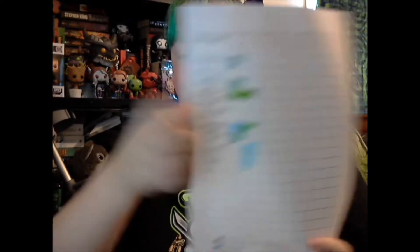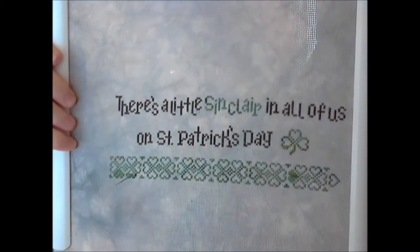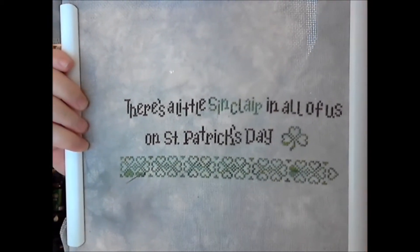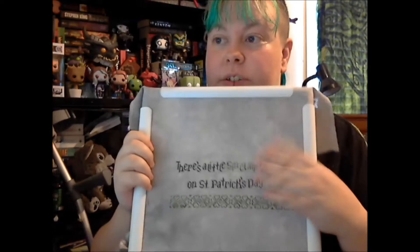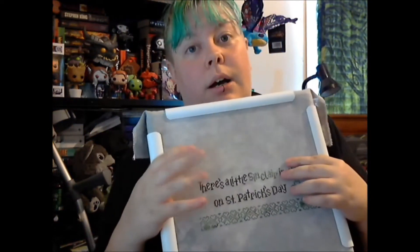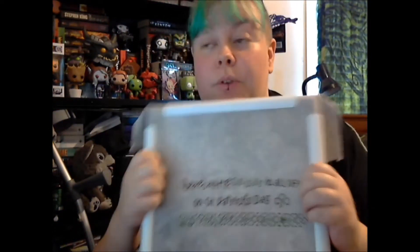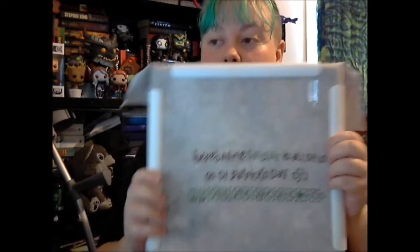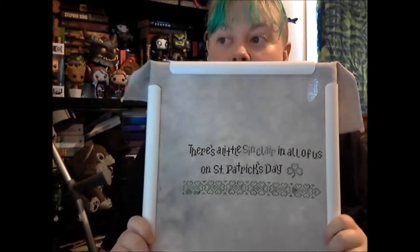One of my new starts was the St. Patrick's stitch along. This is where I am with it now. The original pattern says 'There's a little Irish in all of us on St. Patrick's Day,' but I changed it to Sinclair, which is my grandfather's surname, because St. Patrick's Day was his birthday. Unfortunately he passed, and this is my memorial cross stitch to him.